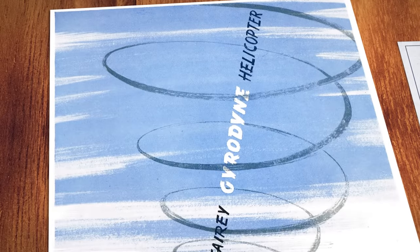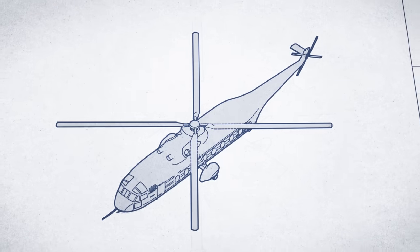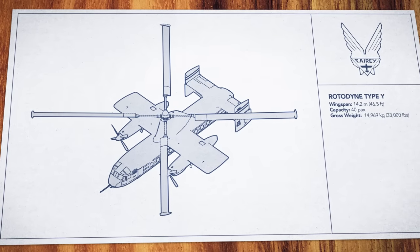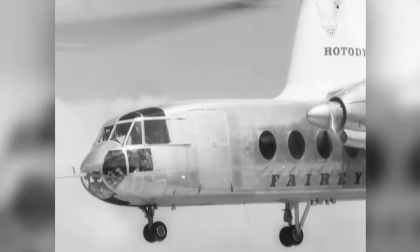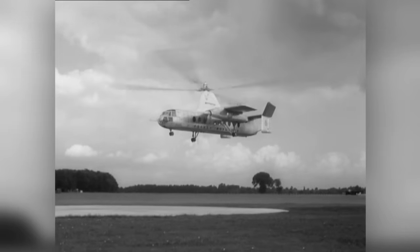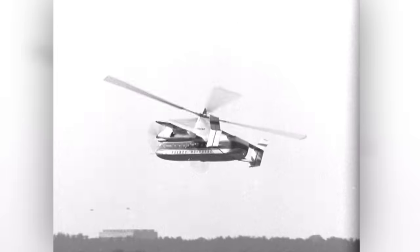But decades later, British aircraft manufacturer Fairey Aviation still saw enormous potential in the Autogyro concept. If the vertical takeoff and landing capability of a helicopter could be combined with the speed and efficiency of an airplane, Fairey would have something truly special on their hands. With the help of funding from the British government, the first Rotodyne prototype took to the skies in 1957. It could carry 40 passengers, 700 kilometers, and reach speeds of over 300 kilometers an hour, all while being able to land and take off on a space not much larger than the aircraft itself. And after 350 successful test flights, the Rotodyne proved to be safe and capable. But of course, it all went to s**t.